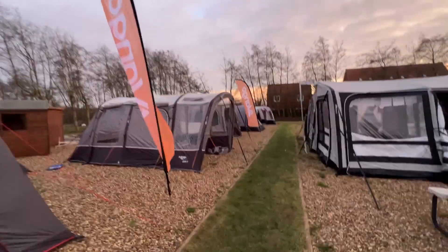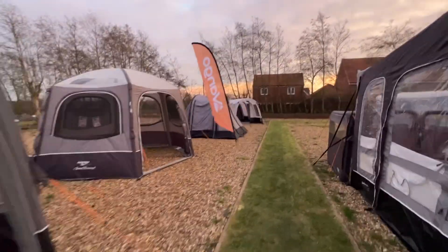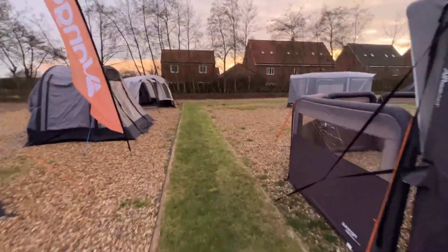We've also got some Quests down there and the Coleman Weathermaster, so they're all your driveaway awnings. Plus I've got a few more from Outdoor Revolution, so we'll swing around here.